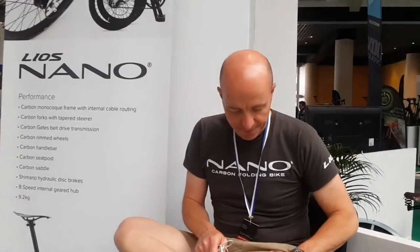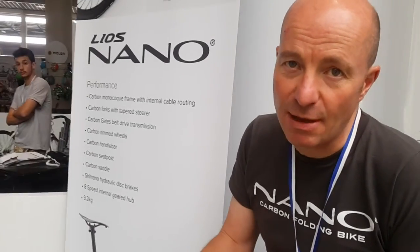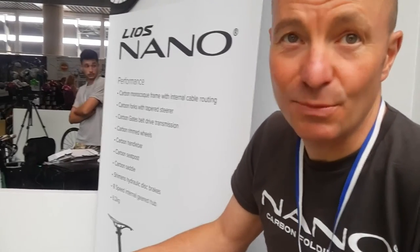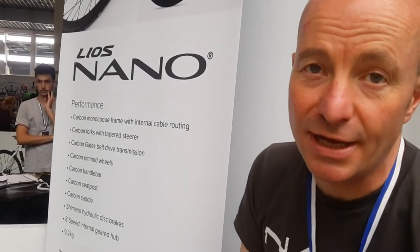Can you tell me a few words about your bikes? This is the world's finest carbon fiber folding bicycle. It has taken us two years to develop, four prototypes, and it was launched last Wednesday.